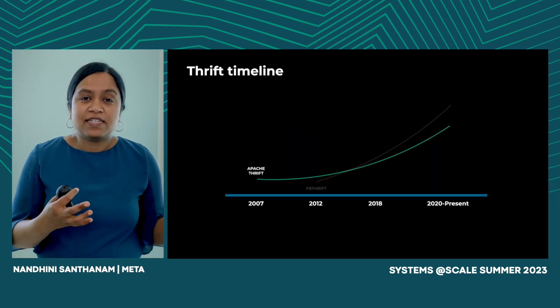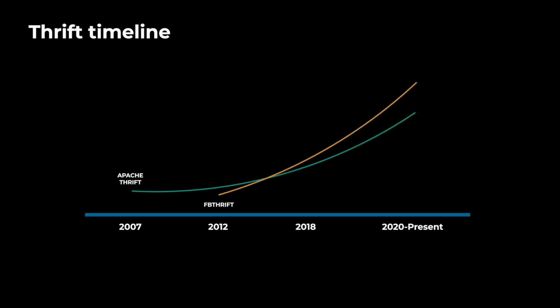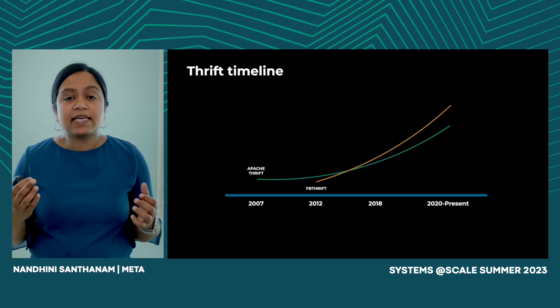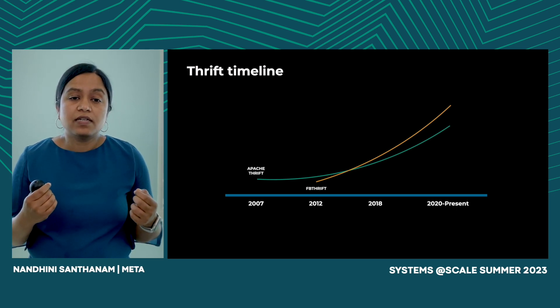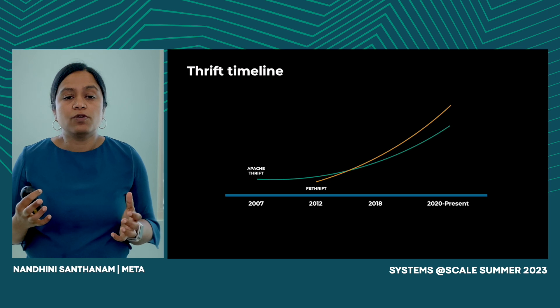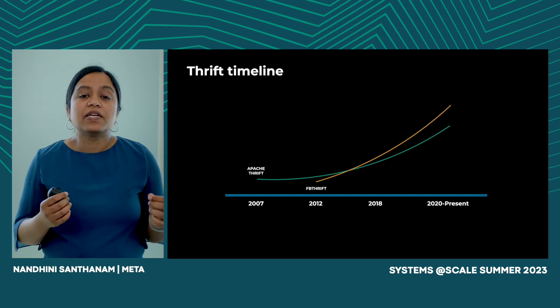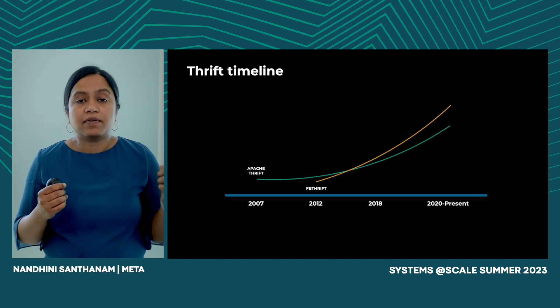Now that we've talked about what Thrift is, let's walk through Thrift's journey so far. Thrift was released as a technology in 2007 — it is now known as Apache Thrift. At that time, our workloads were more homogenous and web service based. As our workloads grew in terms of complexity and scale, we realized we needed to evolve Thrift in fundamental ways and incorporate better asynchronous workload performance. This led us to creating and open sourcing FB Thrift, which continues to be the fork we maintain and use at Meta.